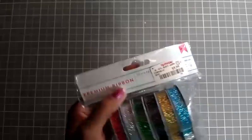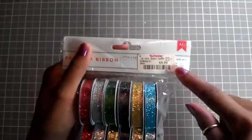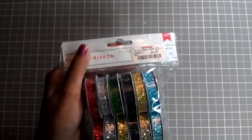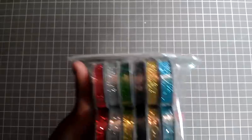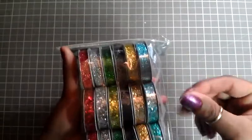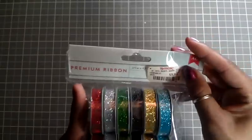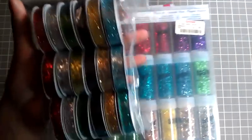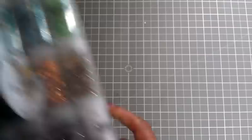I also got this ribbon from TJ Maxx. They got the glitter, then the chunky glitter, and then down here it's like a fabric glitter. These were $9.99, and look at the colors — they are pretty. Some of them actually coordinate with the glitter ribbons.